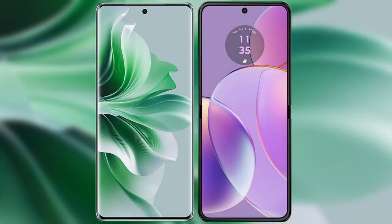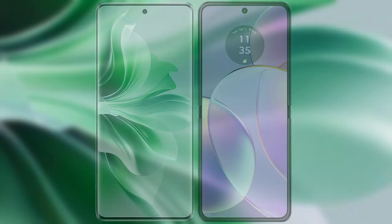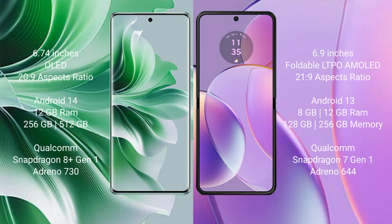I will compare the new Oppo Reno 11 Pro with the Motorola Razr 40. The Oppo Reno 11 Pro comes with a 6.74-inch OLED display and a 20:9 aspect ratio. The Motorola Razr 40 comes with a 6.9-inch foldable LTPO AMOLED display and a 21:9 aspect ratio.